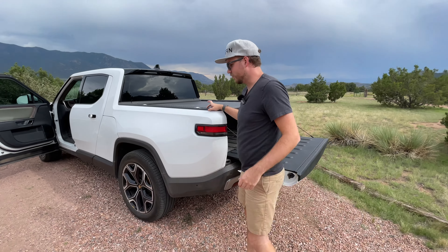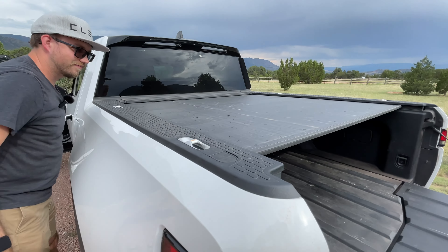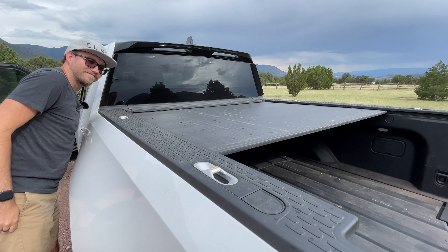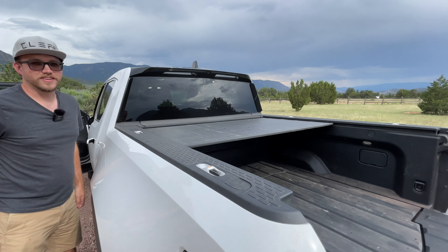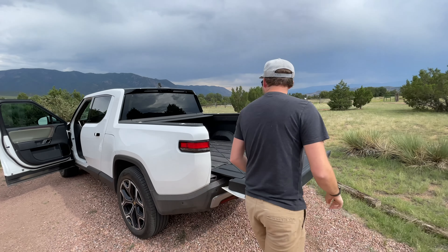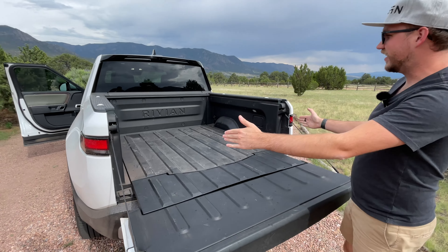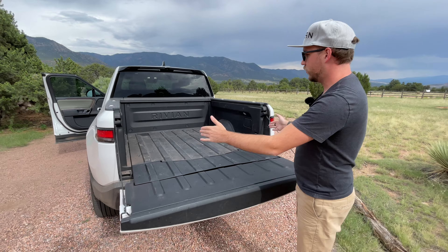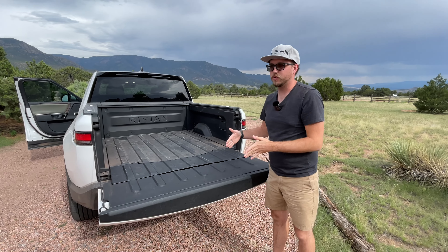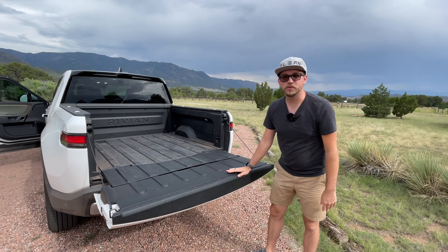And then our tonneau cover — we're all taking bets on when it breaks, but hashtag warranty. This is the bed and this will be my bed. It is about 51 inches wide and with the tailgate up, it's about 54 inches long — so it's a four-and-a-half-foot bed. But with the tailgate down, 84 inches long.